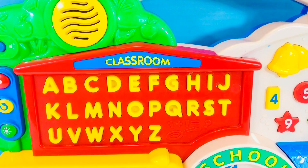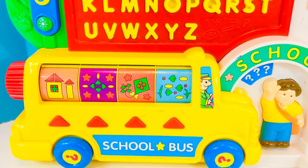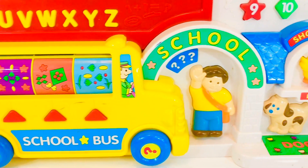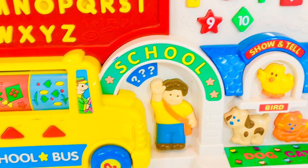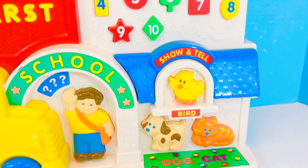We're going to school today, so here's the classroom where the alphabet is. We have the yellow school bus. There's the school entrance. We have the numbered shapes and the show and tell with our pets.